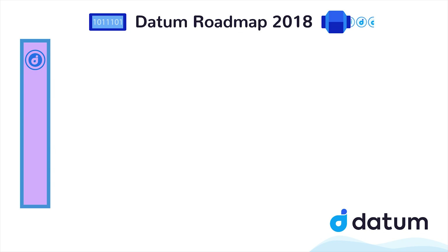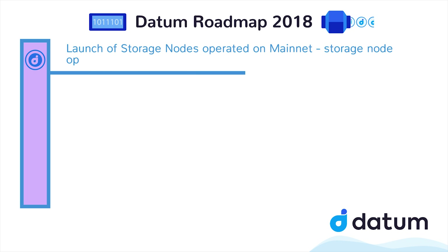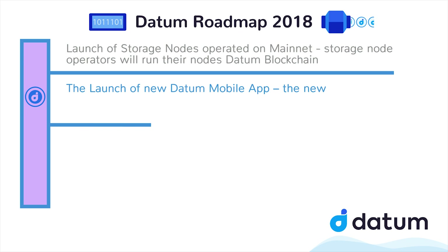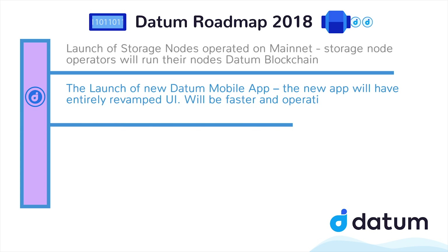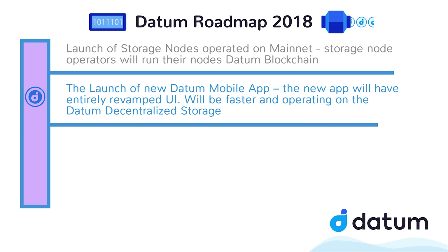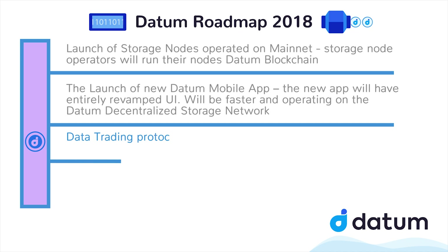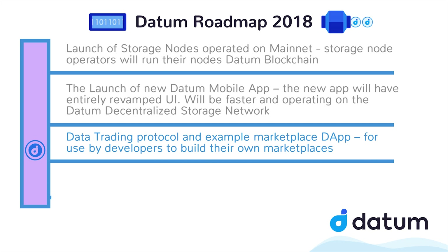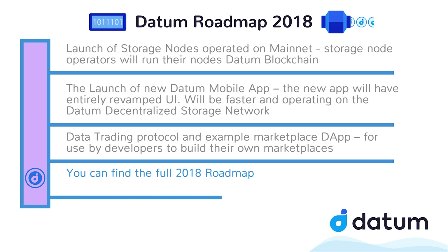What is next for Datum? Launch of storage nodes operated on mainnet — storage node operators will run their nodes on the Datum blockchain. The launch of a new Datum mobile app with an entirely revamped UI, faster and operating on the Datum decentralized storage network. Data trading protocol and example marketplace for dApp for use by developers to build their own marketplaces. You can find the full 2018 roadmap for Datum in the description down below.